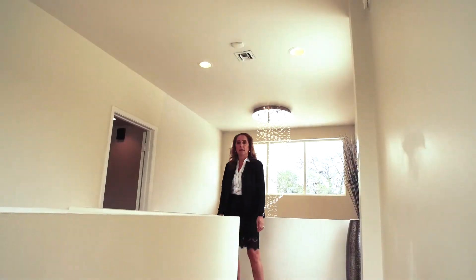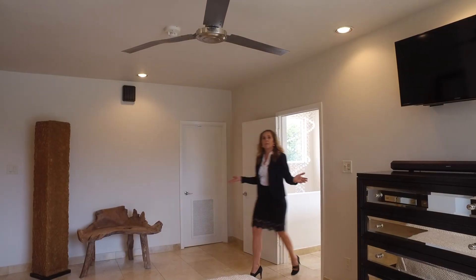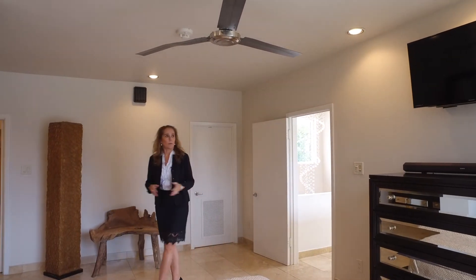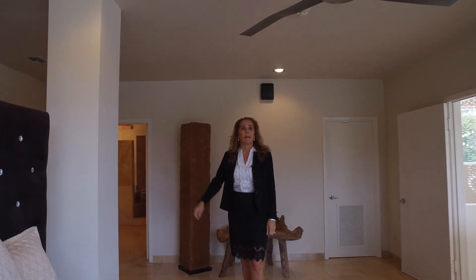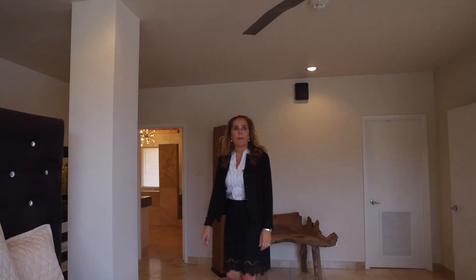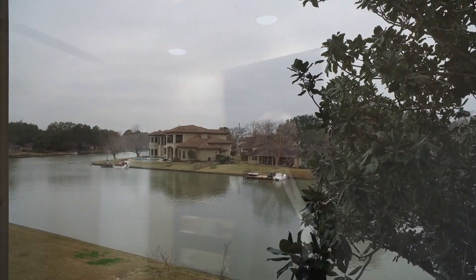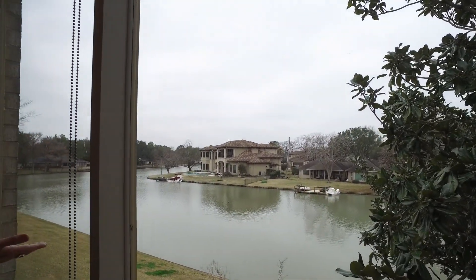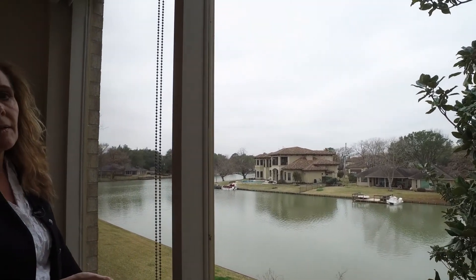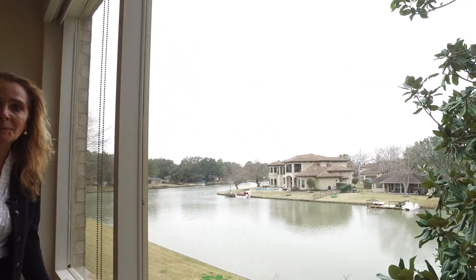Welcome to this amazing master bedroom suite. You have the utility room next to the master bathroom and walk-in closet. Let me show you the most enchanting view from your bed in the morning. Imagine waking up to this beautiful view, seeing the ducks, the swans, some boats going by on the lake. That's really picturesque and beautiful. Good morning!